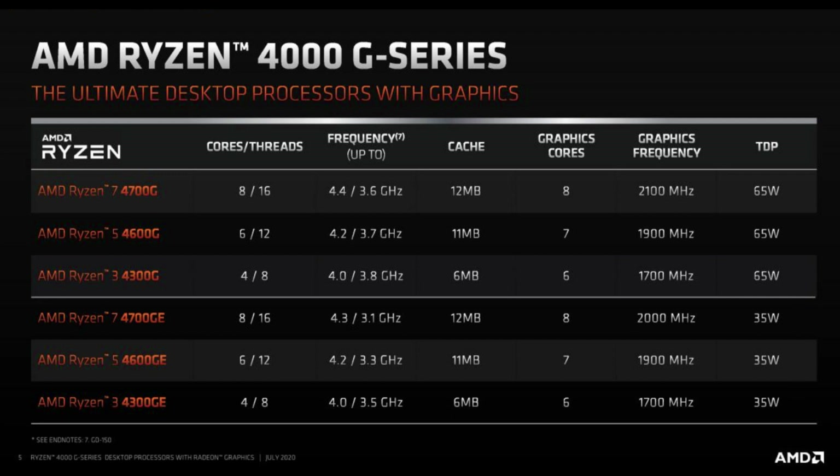Across the board there are significant improvements. The Ryzen 3 has been updated to 4 cores and 8 threads, Ryzen 5 to 6 cores and 12 threads, and Ryzen 7 to 8 cores and 16 threads. The base and boost clocks have also been boosted quite a lot — up to 4 GHz boost for Ryzen 3 and 4.4 GHz for Ryzen 7. The only difference between the G and GE series is in base clock, where the Ryzen 3 sits at 3.8 GHz for the G series and 3.5 GHz for the GE series.